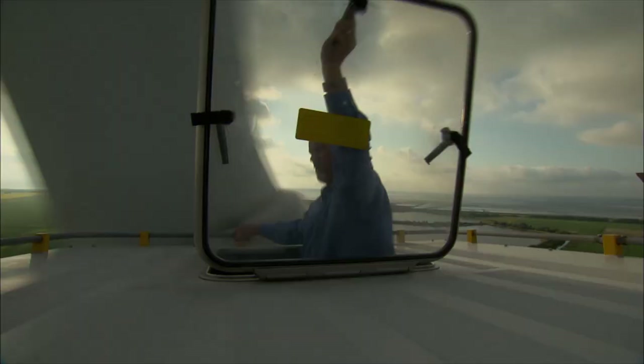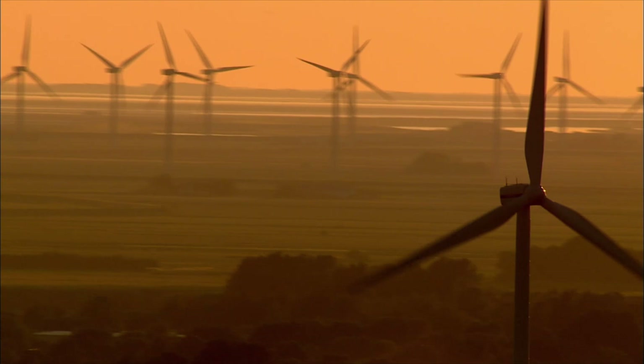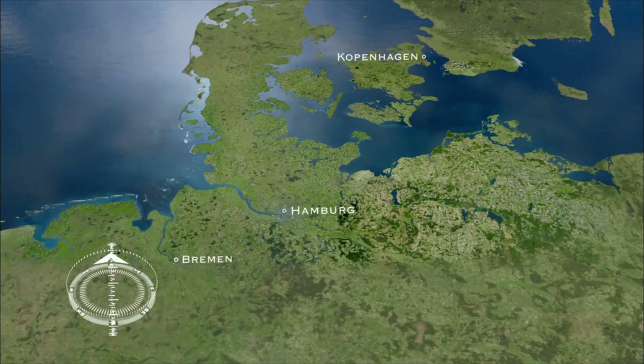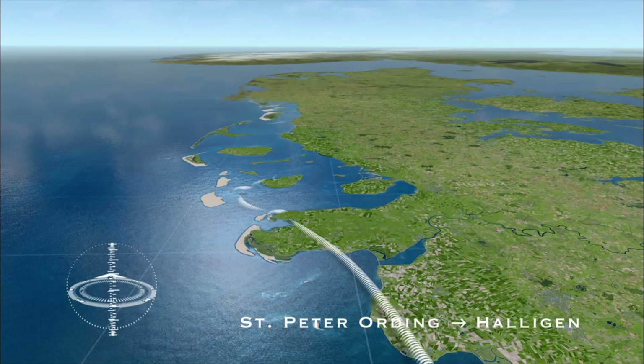Impressive farmhouses attest to the wealth of the region. Wind turbines are changing the face of the coast. Today, the journey along Germany's North Sea coast takes us to Husum and from there to the Halligen, small islands in the Wadden Sea.